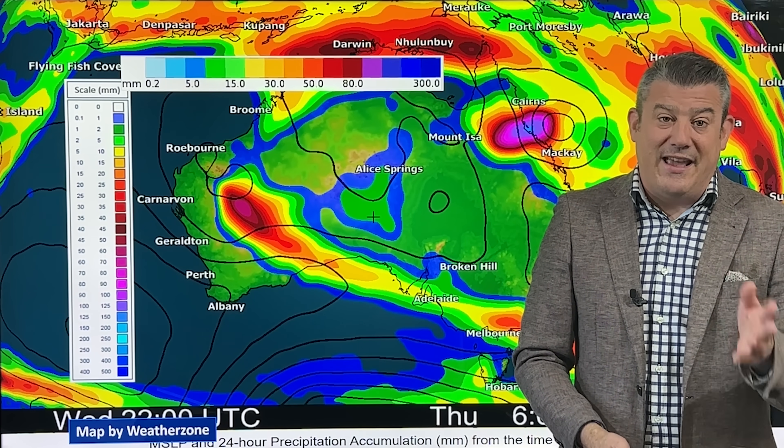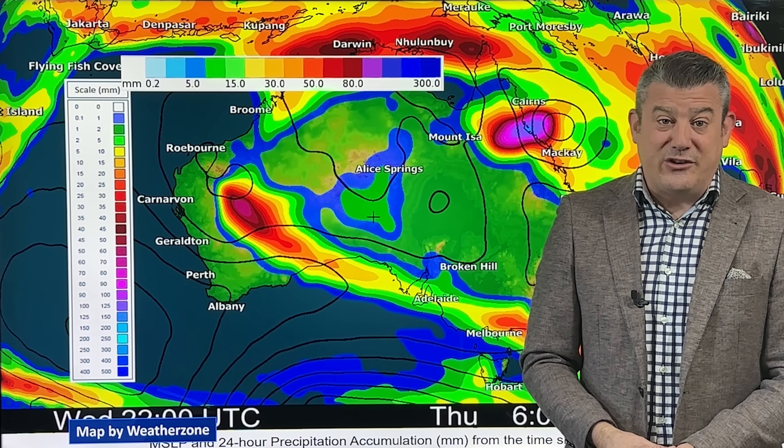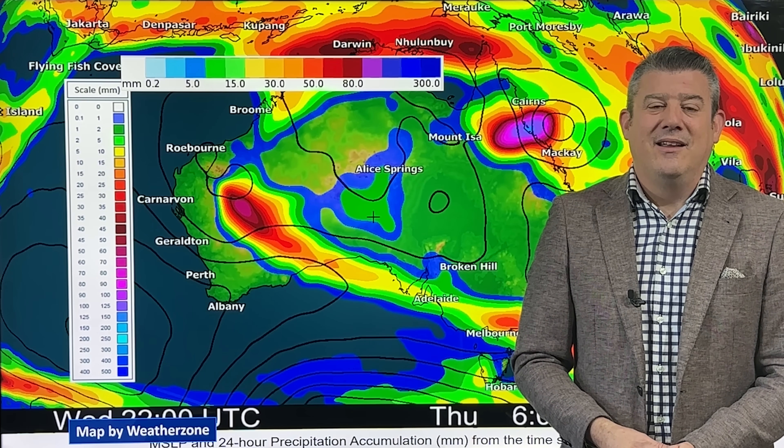That is all from me. Thank you so much for joining us for this special update. In Australia, please do follow the Bureau of Meteorology — they are the official source for the warnings. We're happy to provide communication and help explain it all, but for those official warnings you do need to go to them. Have a great and safe rest of your day — we will catch you again next week.